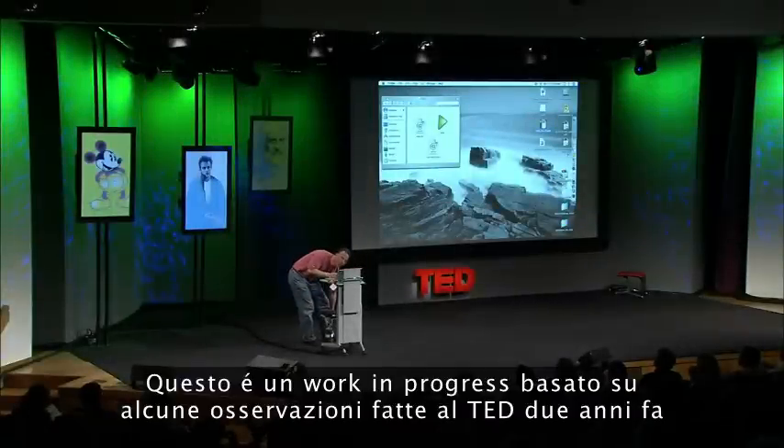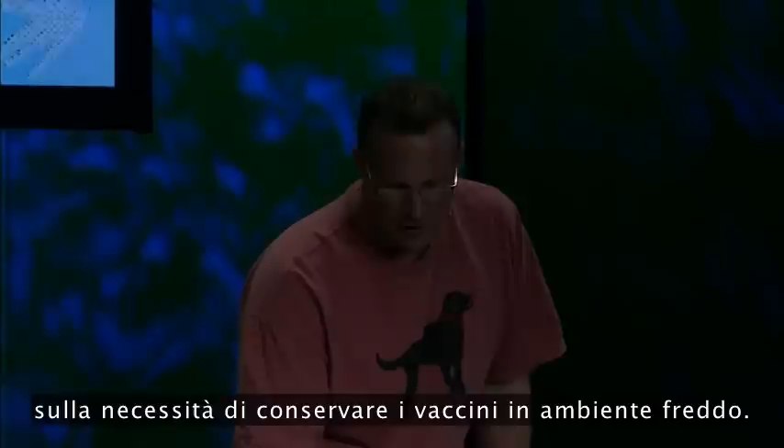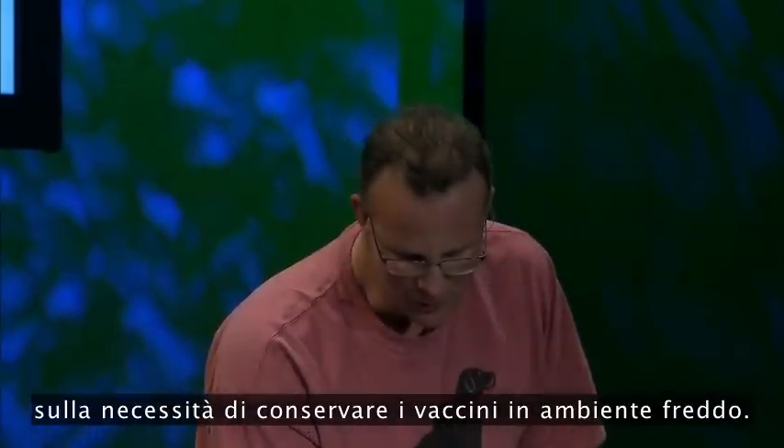This is a work in process based on some comments that were made at TED two years ago about the need for the storage of vaccines.